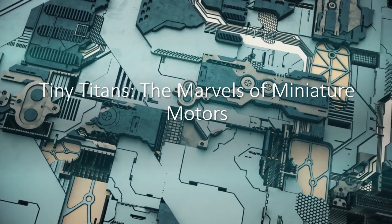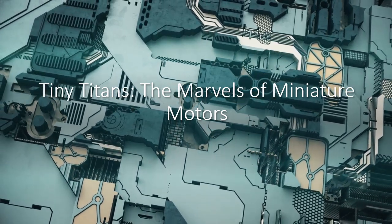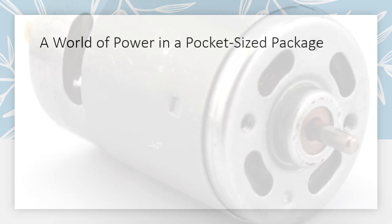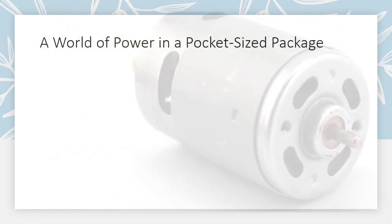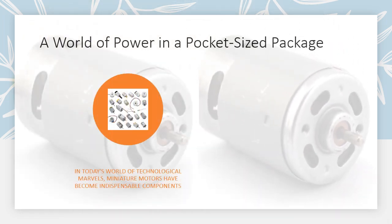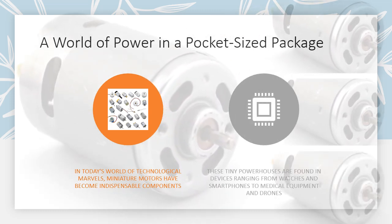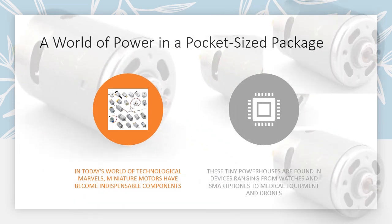Tiny Titans: The Marvels of Miniature Motors — a world of power in a pocket-sized package. In today's world of technological marvels, miniature motors have become indispensable components. These tiny powerhouses are found in devices ranging from watches and smartphones to medical equipment and drones.